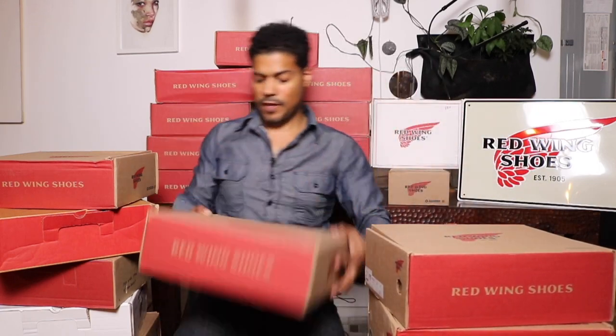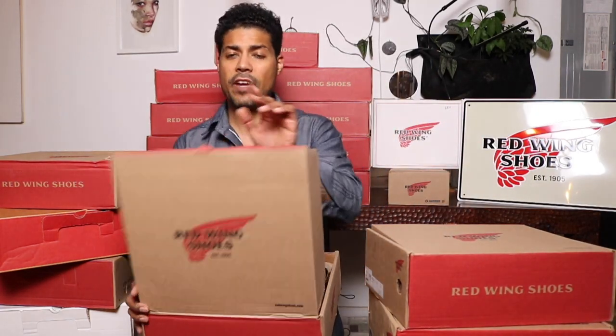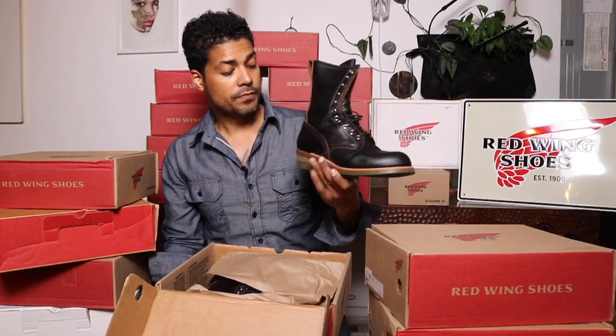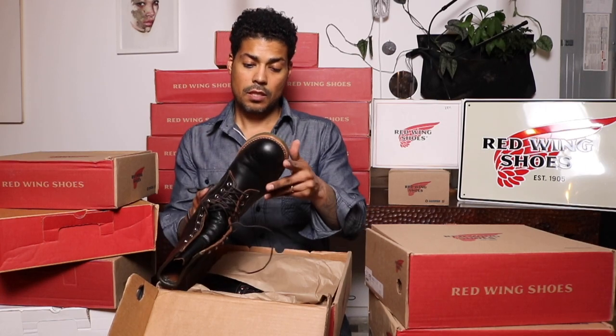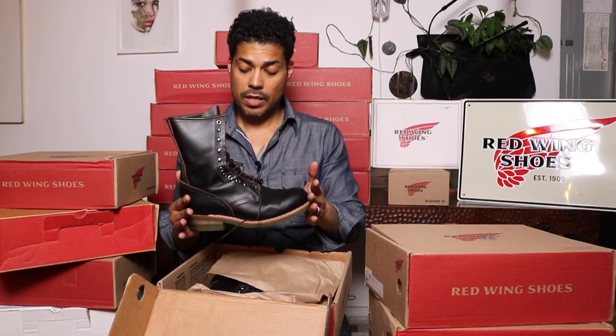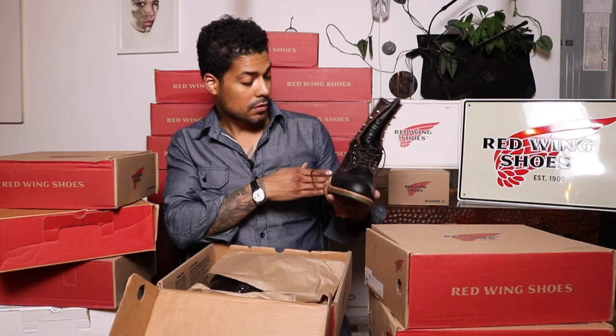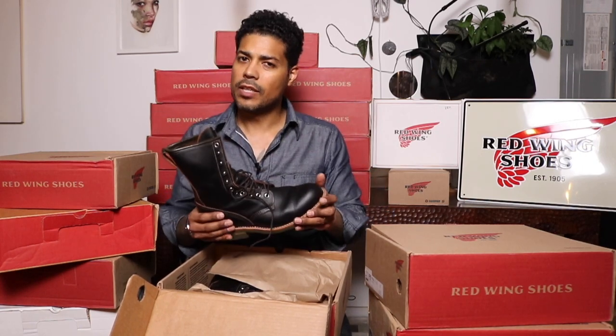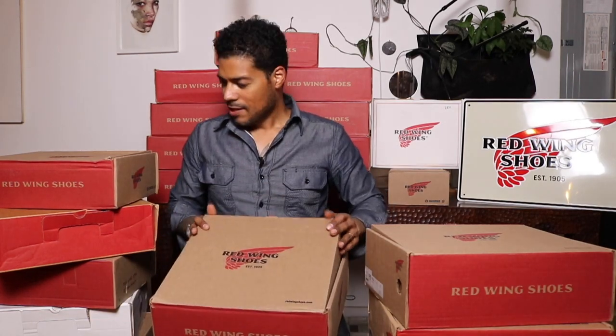Finally, this was my favorite release of 2019 — the 4328, the Climber. Eight-inch with the green chemi gum bottom in black prairie leather. One of my absolute favorites. The detail they put into designing this boot — the green piping, the green sole — just all around a cool boot. And the way they promoted it, great job on that. That is the 4328.